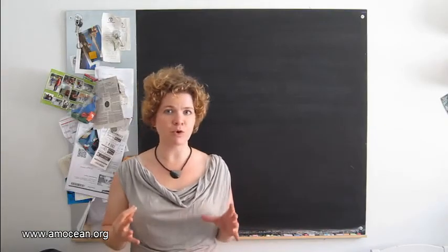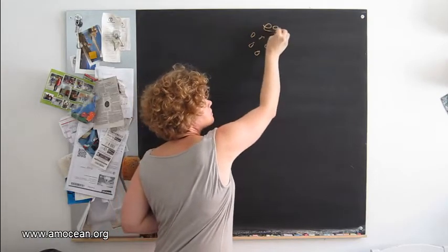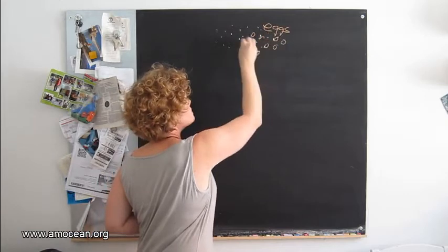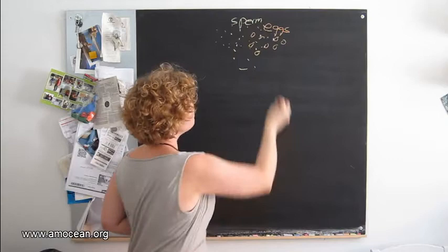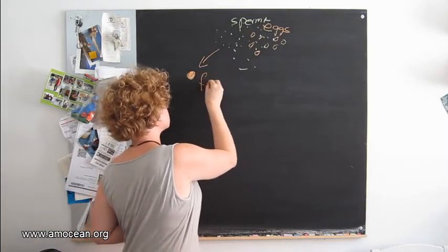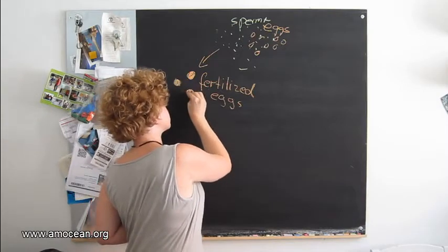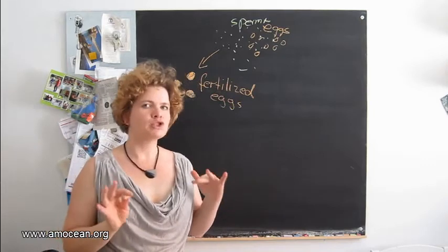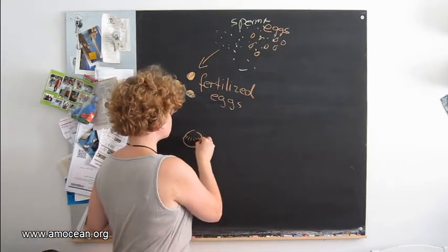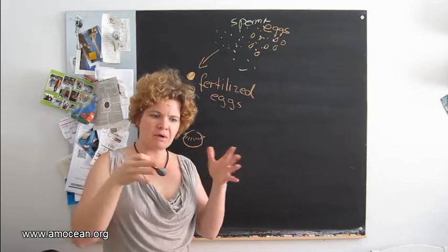So what happens after the mass spawning of the giant clams? Sperm and eggs are released into the water. Sperm plus eggs means we will get fertilized eggs. The fertilized eggs sink down in the water and it takes about 12 hours for them to develop into the first larval stage, which are the trocophore larvae. Trocophores can swim with the help of one or several bands of cilia — little extensions.